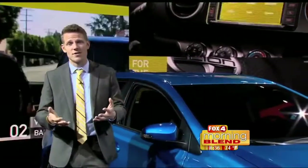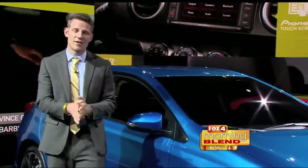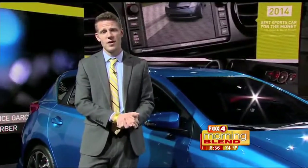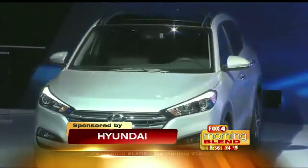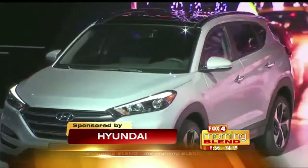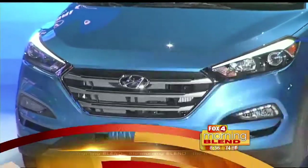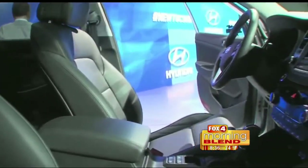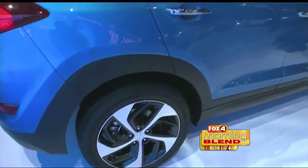One of the big trends here at auto shows is this trickle-down effect of technology from much more expensive vehicles to much more moderately priced ones. Another big trend is lightweight construction — aluminum is finding its way into a lot of vehicles. You're also seeing turbocharging coming on strong. The Hyundai Tucson, which is all new for 2016, benefits from turbocharging. The 1.6-liter engine in the higher trims puts out 175 horsepower, which is pretty stout output, but also more efficient than the previous version — a little 1.6-liter engine making all the power that drivers demand.